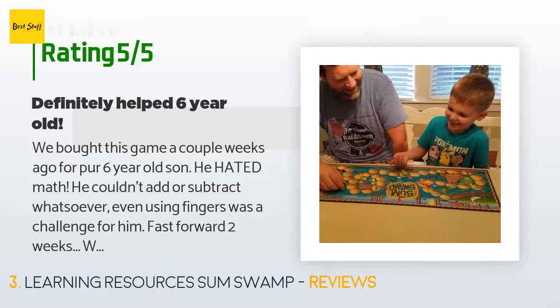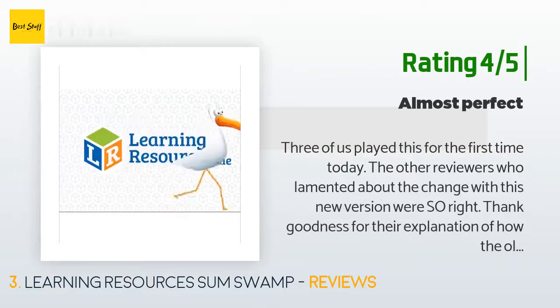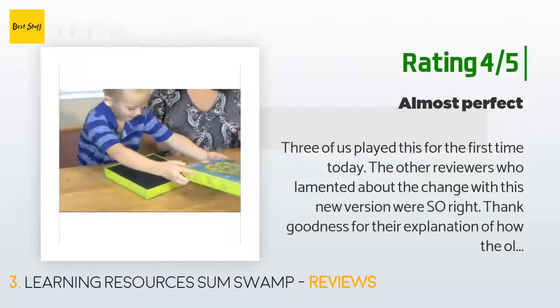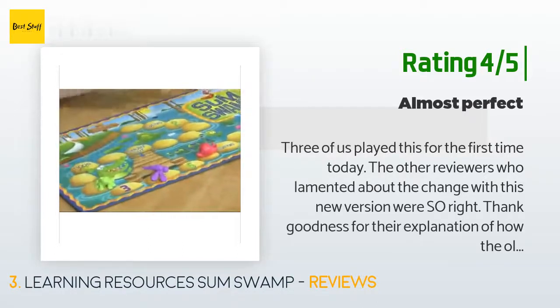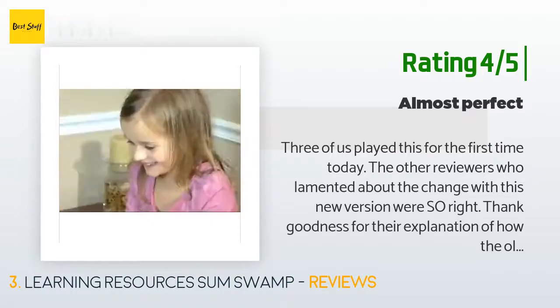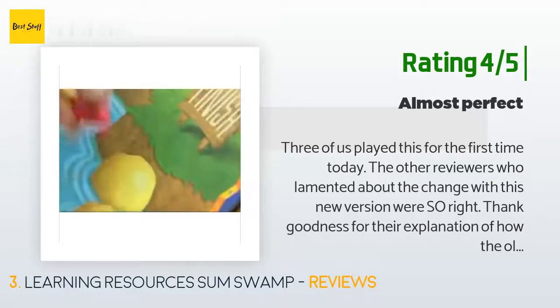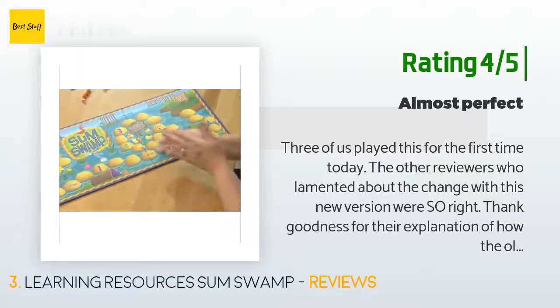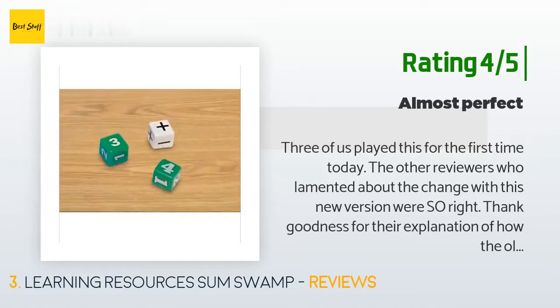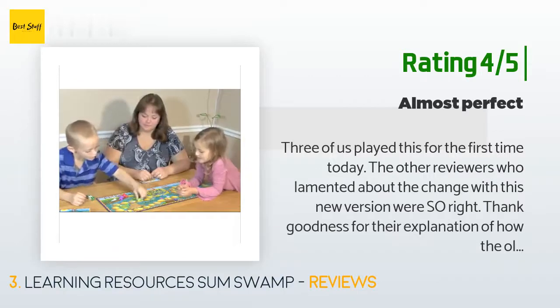Another customer said: 'Three of us played this for the first time today. The other reviewers who lamented the change in this new version were so right — thank goodness for their explanation of how the old board worked; one star deducted for this reason. When I got to the loop, I luckily landed on exit after only three or four trips around. The other two players went around for what seemed like 100 times and everyone got really antsy. I finally looked up the helpful reviews to figure out how to make the pain go away.'